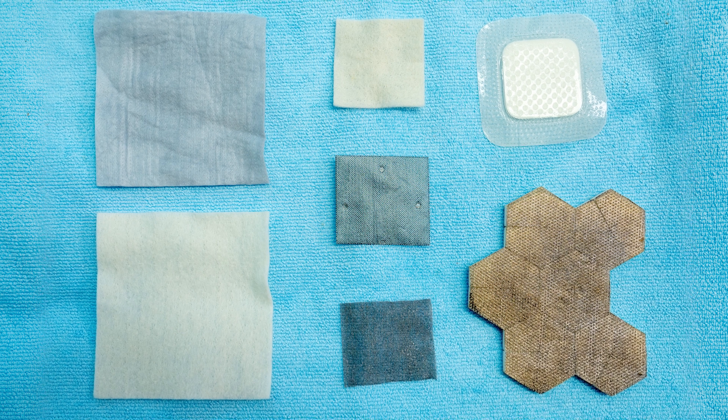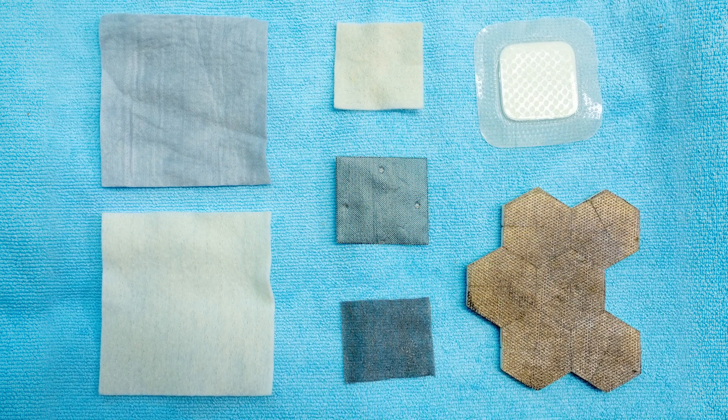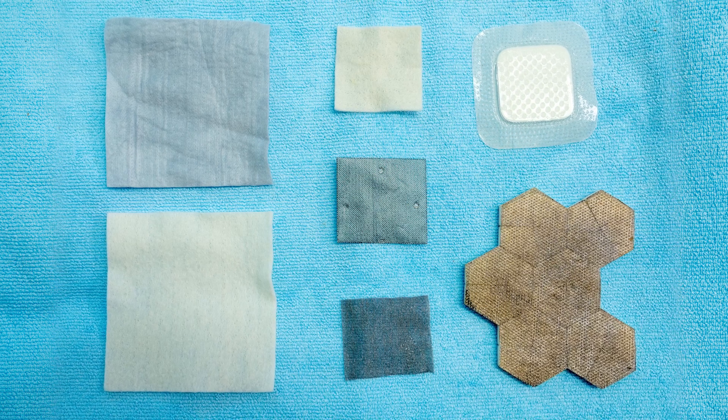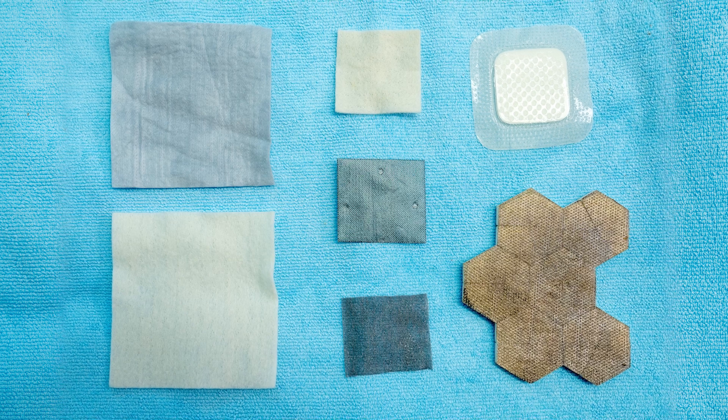Some types of silver products require activation with sterile water. Some silver products can lead to staining of the surrounding skin, and some products cannot be cut. Check the manufacturer's instructions carefully whenever using a silver dressing product.